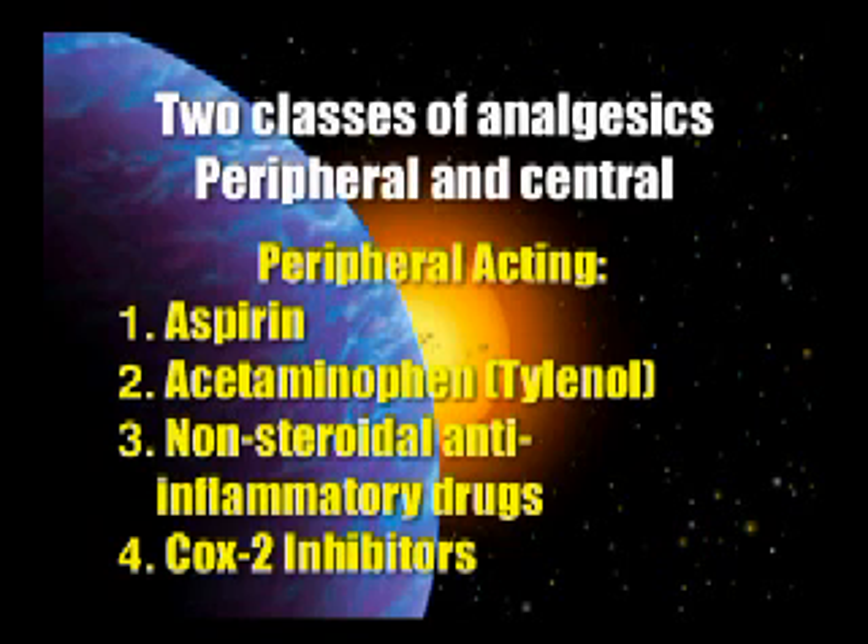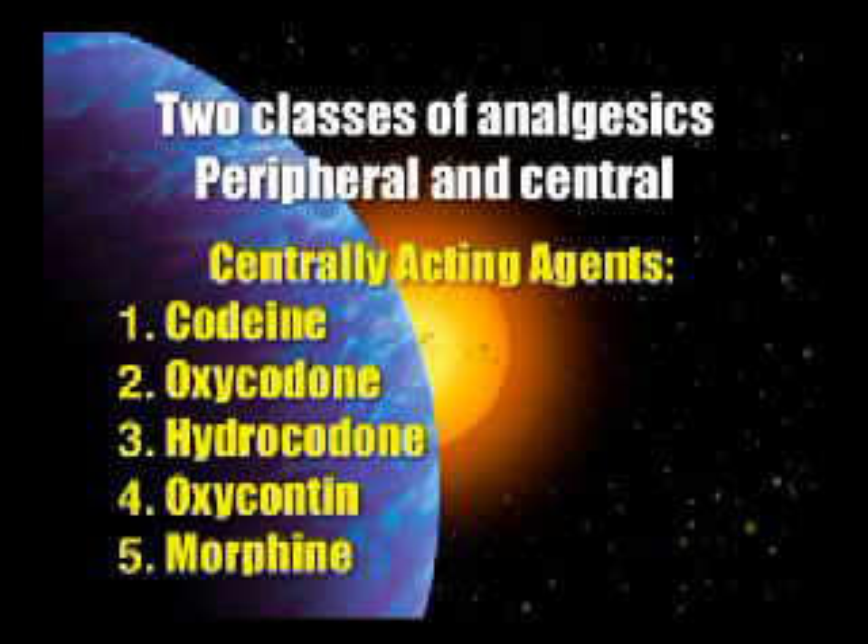Centrally acting would include codeine, oxycodone, hydrocodone, OxyContin, or morphine. By the way, if you're having to prescribe morphine, you really need to come back and take this course again because you're doing something wrong. I don't even use those.